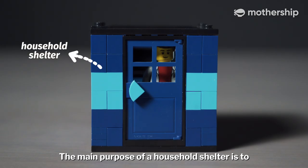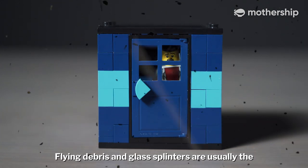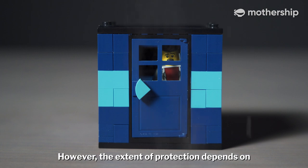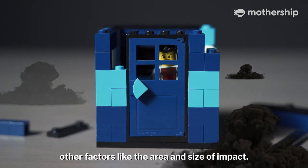The main purpose of a household shelter is to shield occupants from blast fragments during a bombing. Flying debris and glass splinters are usually the main cause of most casualties in bomb explosion incidents. However, the extent of protection depends on other factors like the area and size of impact.